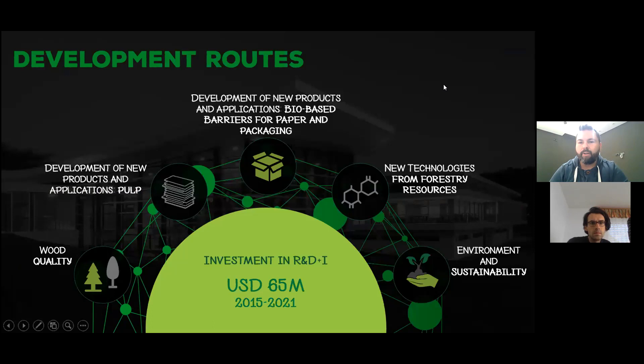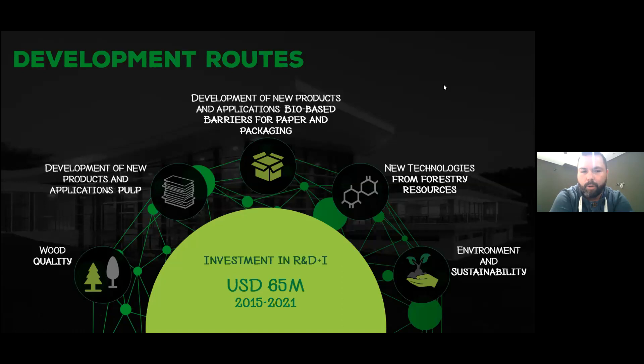Speaking about what we do at the R&D center: we have basically four to five development routes. It starts from forest to the end product. The first one is wood quality — Brazil is quite competitive when it comes to forest resources, we grow trees very fast. Then after the forest resources, we cover forest breeding, ecophysiology, and so on. On the industrial side, we have two main routes: pulp development and paper/paper packaging.